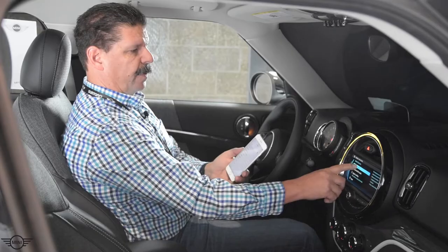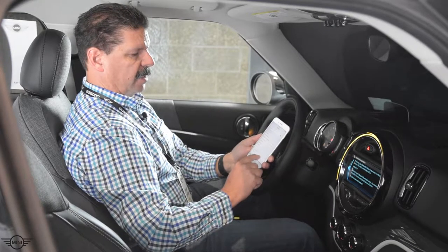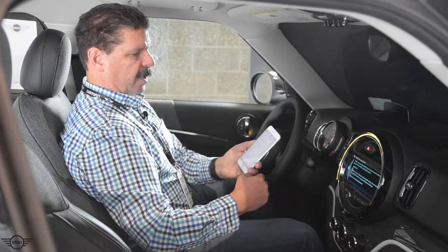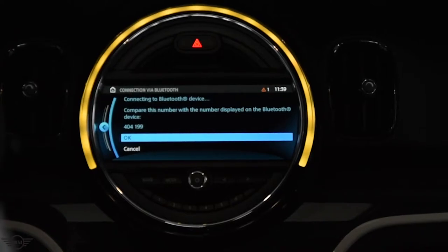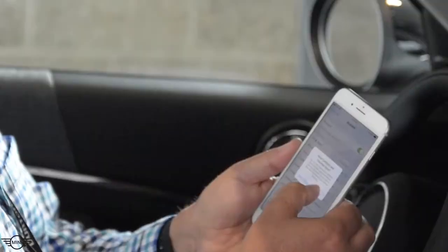We'll select Telephone to pair the phone. At the bottom of the screen we will see the car listed — we'll tap on that. We will get a confirmation from the car and a confirmation from the phone.